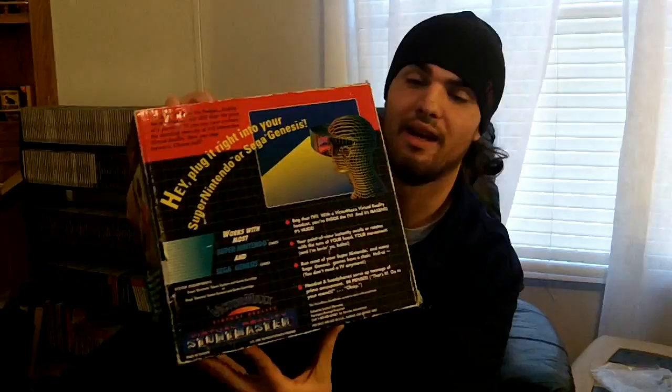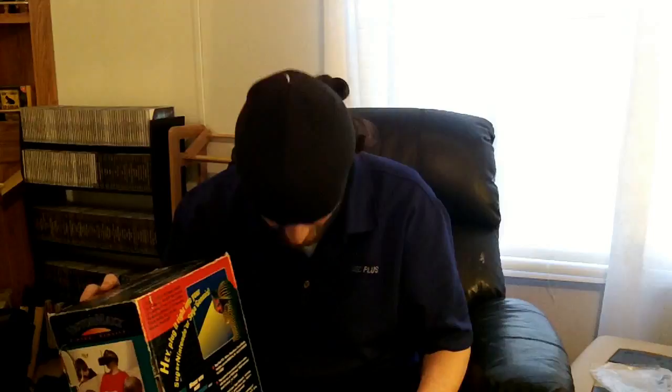If you think $150 is outrageous, consider that in the 90s this thing came on the market for $400 American dollars — the equivalent of around $550 today. Could you imagine paying that much for a pair of sunglasses that gave you distorted vision, headaches, weighed your head down, and didn't even work correctly? That's why this machine didn't do so well.